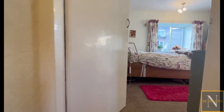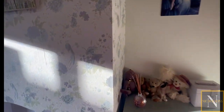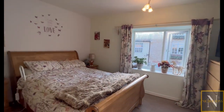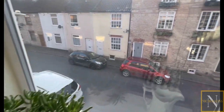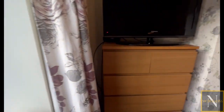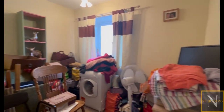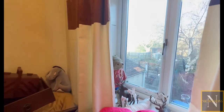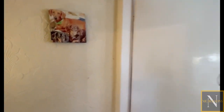On the first-floor landing there are doors giving access to two double bedrooms. The master bedroom is of generous size with plenty of space for free-standing furniture, a front-facing UPVC double-glazed window, central heating radiator, power points and TV points. Bedroom two is a second double bedroom whose window overlooks the garden, with a rear-facing UPVC double-glazed window, central heating radiator and power points.